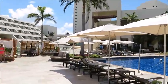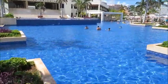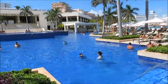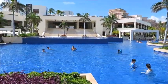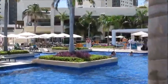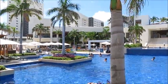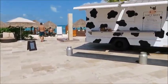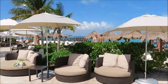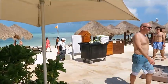We are right now at Hyatt Ziva Cancun. This resort is actually relatively new. The territory is pretty large. This is one of the two main pools at the resort. There's also a pool where you can play pool volleyball when they have that scheduled as one of the activities. One thing that's unique about this resort in the context of the Cancun Hotel Zone is that it's surrounded by ocean on 270 degrees — three sides. It's its own very small peninsula.